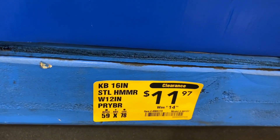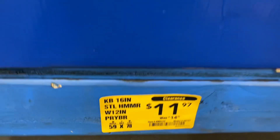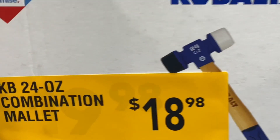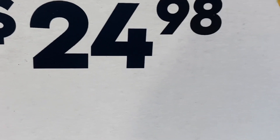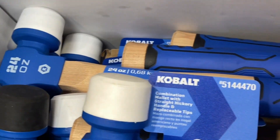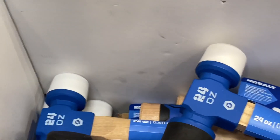They have the 16-inch steel hammer and the 12-inch pry bar for $11 down from $14. They also have a Cobalt 24-ounce combination mallet or a 20-ounce mill-face framing hammer. The mallet is right there — you can see the rubber pieces — and here's the other hammer.